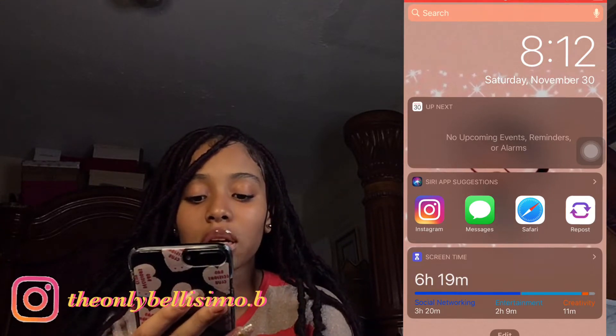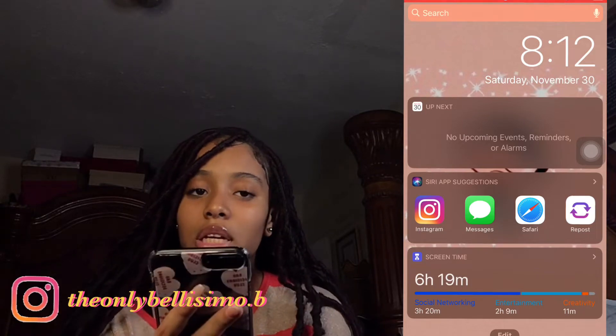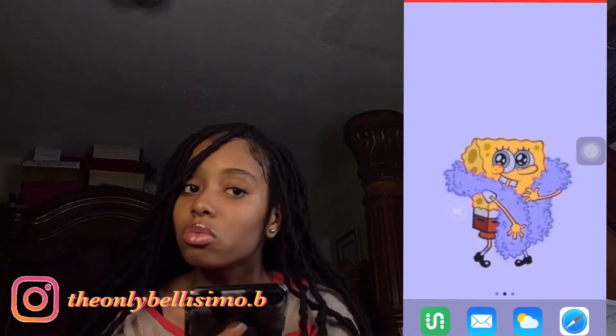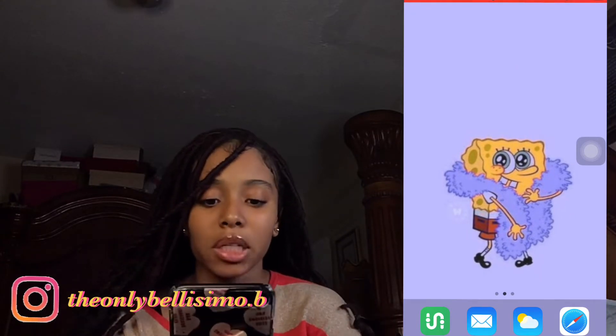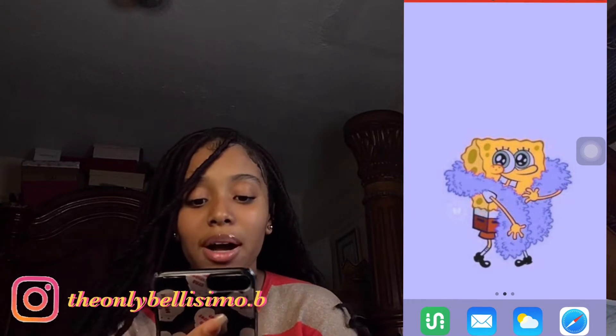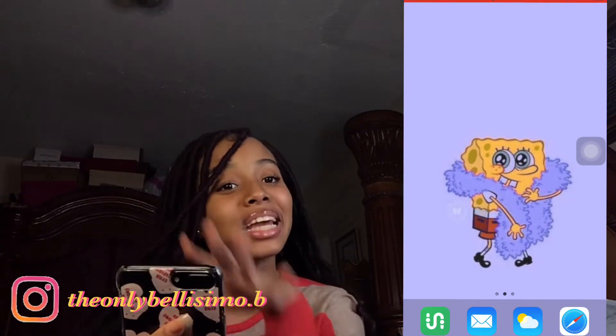It also shows my Screen Time — I have that on to keep track of how much time I spend on my phone because my mom says I'm on it a lot. And this is my actual home screen, which has a cute SpongeBob with a little scarf around him.